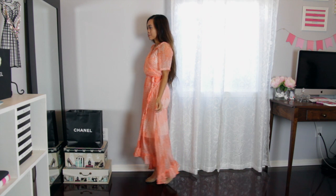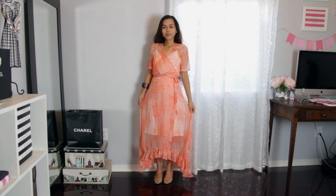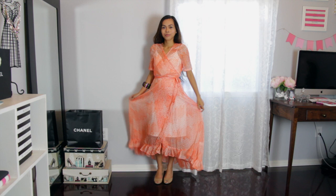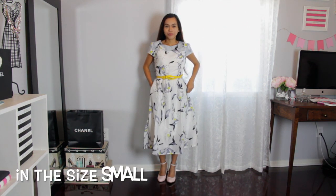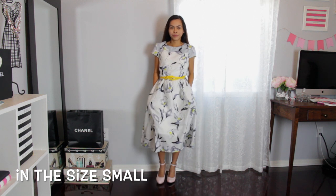I also like the asymmetrical hemline. This dress is a little too long for me, to be quite honest, but I can easily fix that. It is also very well made — that's what I like about it, and the color.